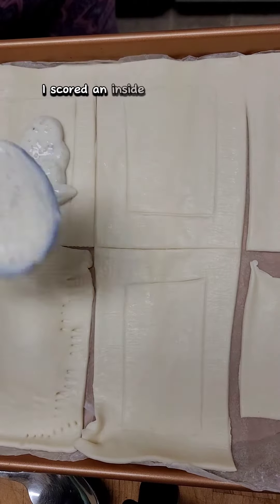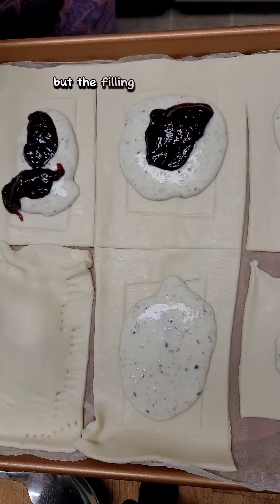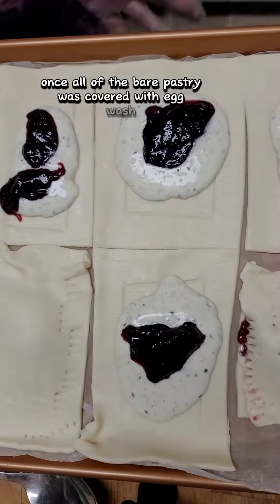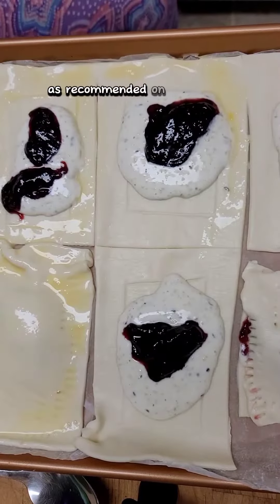I scored an inside edge on the right side up pastries to help define where the filling went, but the filling was too runny to stay within the border. Once all of the bare pastry was covered with egg wash, into the oven it would go. I did keep the time and temperature the same as recommended on the package.